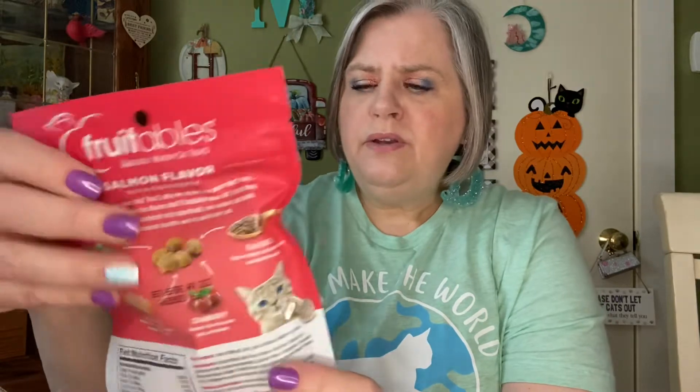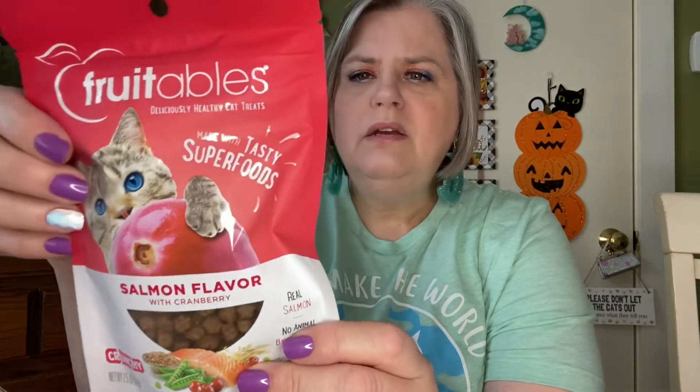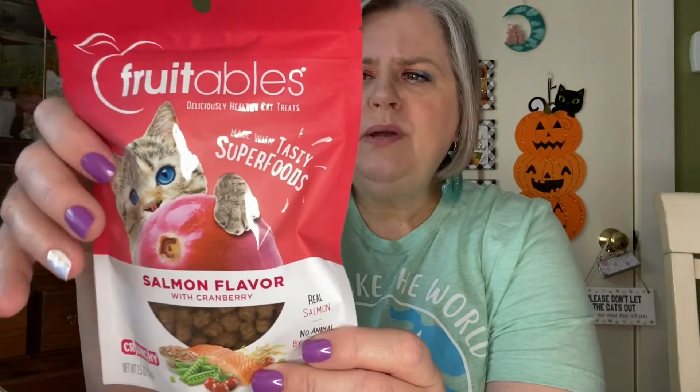And then there is another Fruitables Deliciously Healthy Cat Snacks made with tasty superfoods. This one is salmon flavor with cranberry — oh wow, that sounds good to me. It has pea fiber, cranberries, flaxseed, and then the salmon. We're excited to try these. What's Halloween without a little pumpkin? That's why they sent this one with the pumpkin in it. The Wildly Natural Chicken is a limited ingredient snack with a flavor sure to drive your cats wild. What I liked about this company is that these are real ingredients in the snacks.